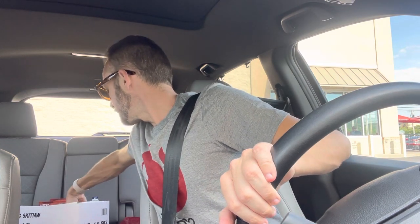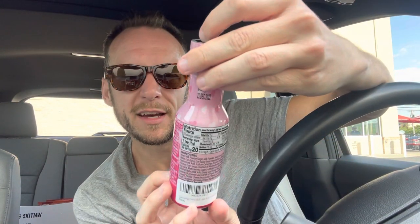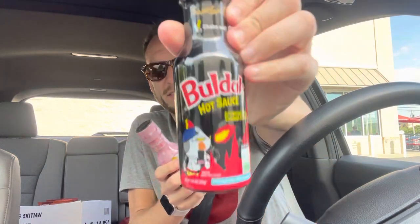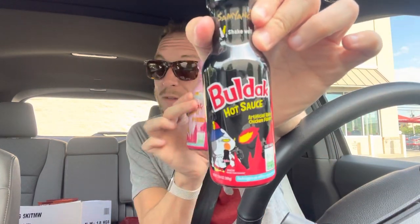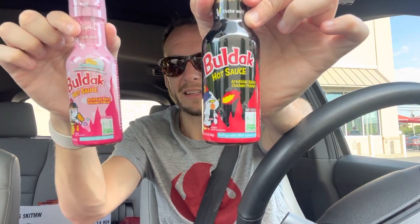Speaking of those sauces, you can buy just the sauce itself. It says chicken flavored sauce — you can use this on everything. Here is the pink, which is probably my favorite: the Carbonara version of the Buldak sauce. Five bucks, so good. I put this on salads, chicken tenders, chicken sandwiches, noodles — it's good for everything. And then this is just the original hot sauce. Both of these are very hot. The original will send you into the stratosphere; the Carbonara will send you to the ceiling of a living room.